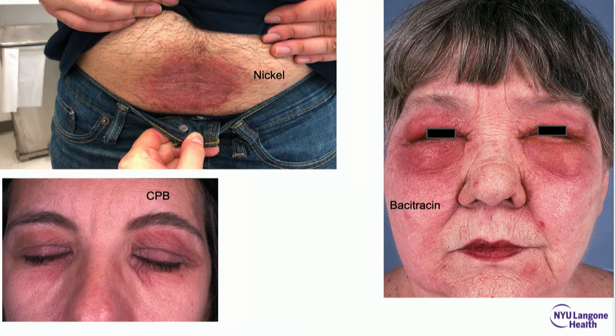All contact dermatitis is not the same. Take that nickel reaction — biopsy it and you get back psoriasiform spongiotic dermatitis; it's lichenified and thick enough for that. The eyelid reaction from cocobetaine or surfactant in shampoo might give a sebderm-like eczematous biopsy. And the one from bacitracin — that's acute and spongiotic. So contact dermatitis looks different under different circumstances.